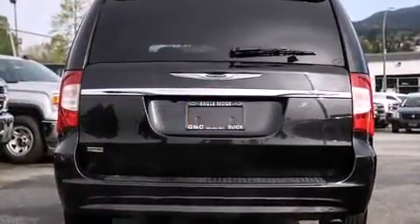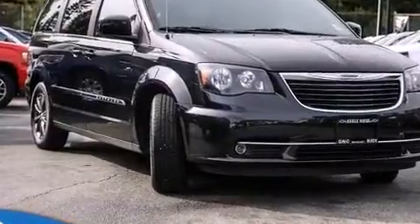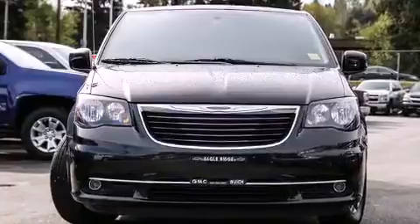Chrysler prioritized comfort and style by including delay-off headlights, a power rear cargo door, a roof rack, and remote keyless entry.